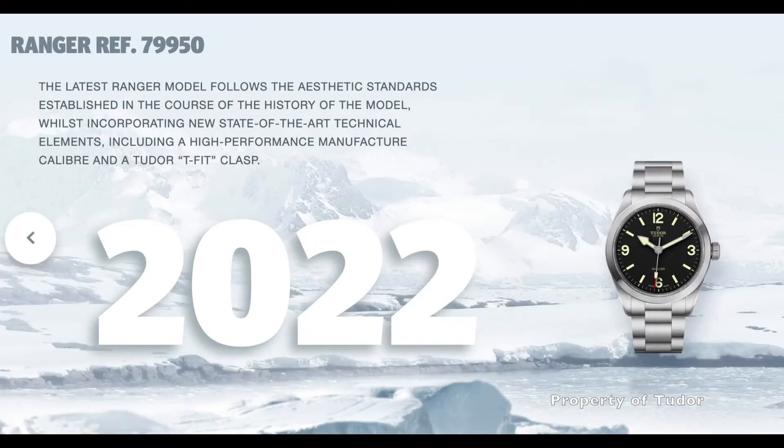Fast forward to the year 2022, we now have this particular Ranger, the M79950-0001.